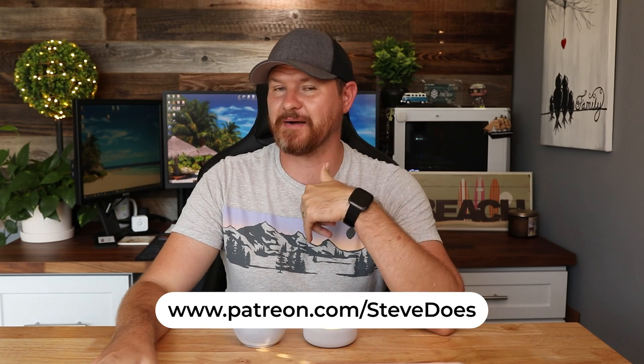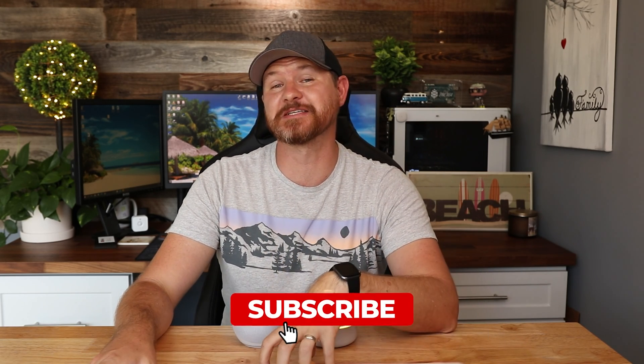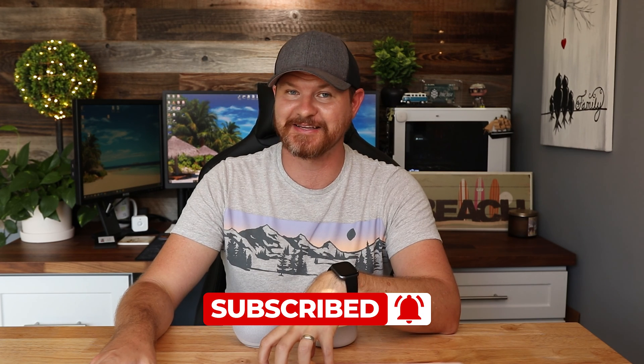I hope this video was helpful for you guys. It took me a while to figure out how to do this. If it is, let me know in the comments below, give it a thumbs up. Don't forget to subscribe for more content like this. I'll see you in the next video.